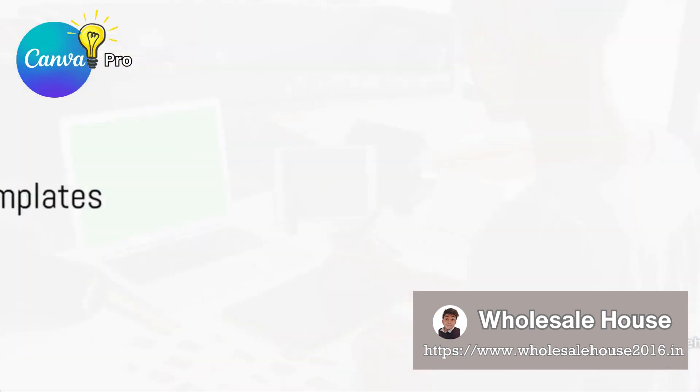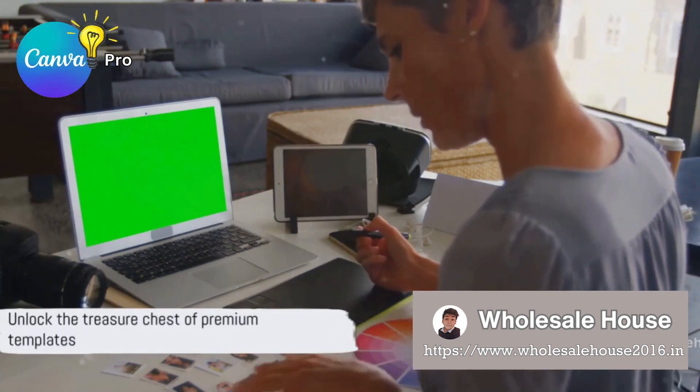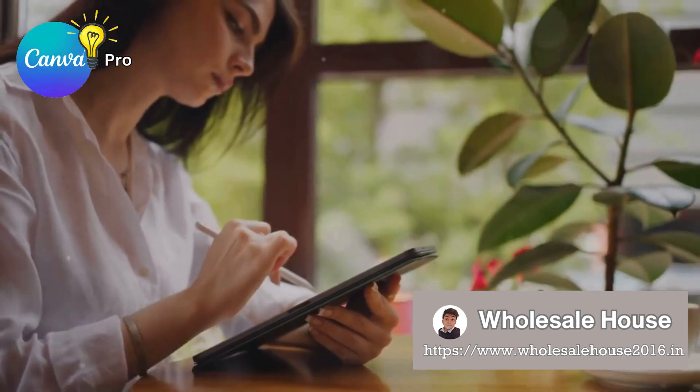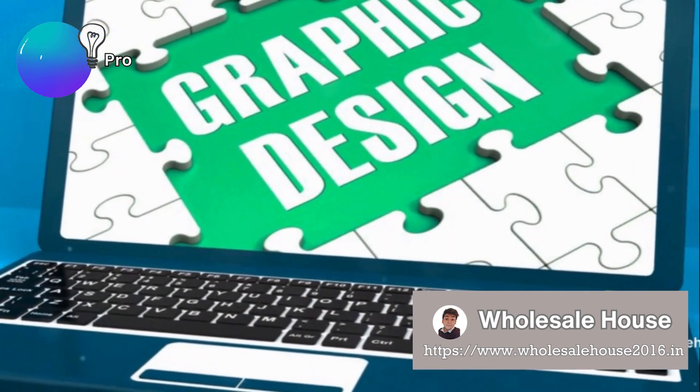Ever dreamed of a treasure chest full of premium templates? With Canva Pro, that's exactly what you get — exclusive access to a plethora of premium templates to suit your every need. It's time to say goodbye to mundane designs and elevate your design game.